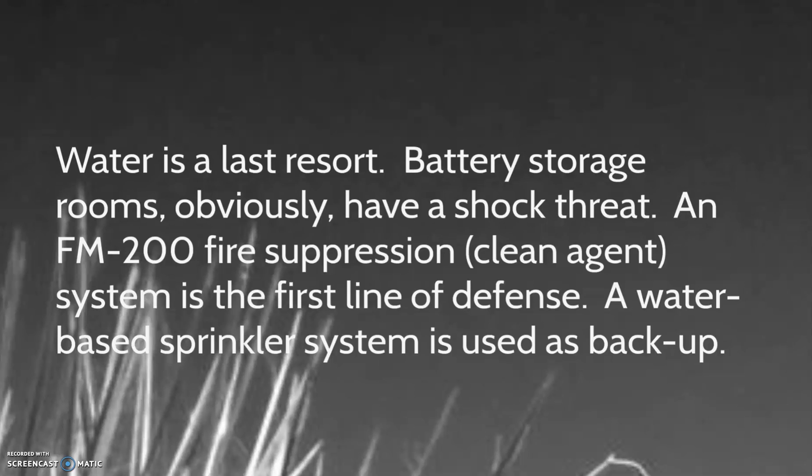However, water-based systems have two issues when installed in battery storage rooms: they can cause contaminated water runoff and electrocution. A wet pipe system should never be installed as the first line of defense in a battery storage room.